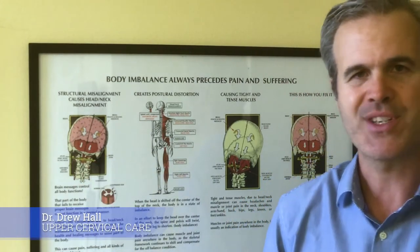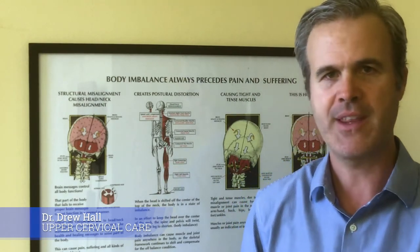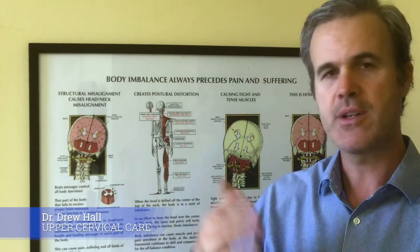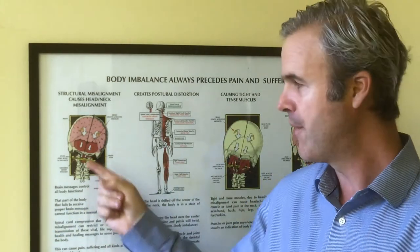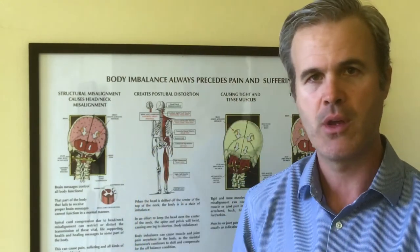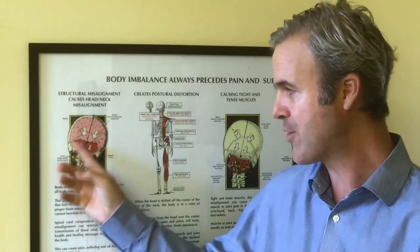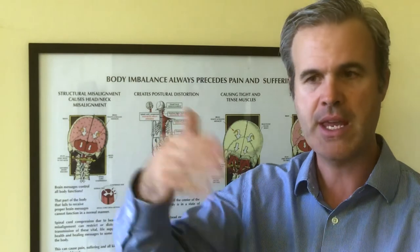In our office, we take precise 3D imaging called cone beam computerized tomography — that's CBCT — or digital x-ray in our Carson office. That helps us, once we've determined that one of these vertebrae are locked out of position, to determine exactly how you're off so we know how to correct it, to get the pressure off the spinal cord so your body can function better and go through a healing process.